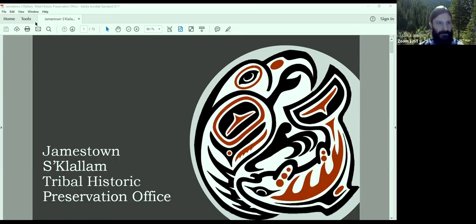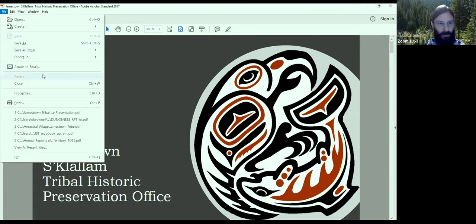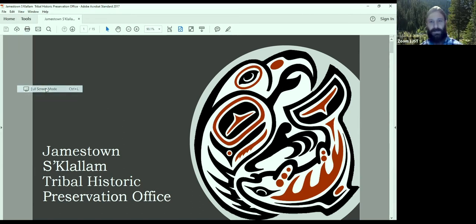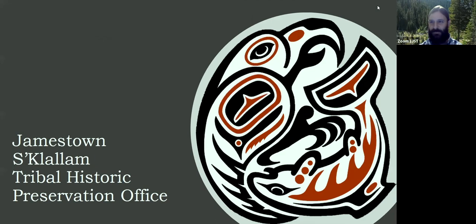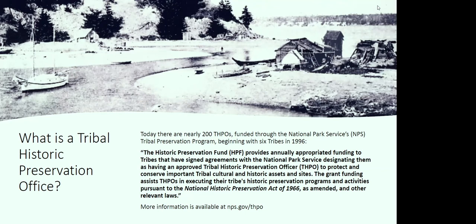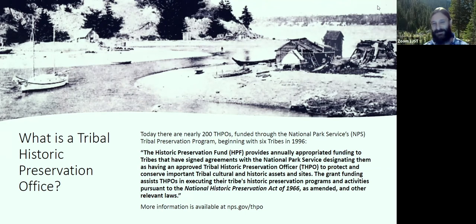For those of you who I haven't had a chance to meet yet, my name is David Brownell, and I am the Tribal Historic Preservation Officer for the Jamestown S'Klallam Tribe. My office is based over in Blyn, but I kind of work all over the place. My presentation today is: what is a Tribal Historic Preservation Office? I'm going to talk about what I do and what tribes around the country are doing to preserve cultural and historic resources.